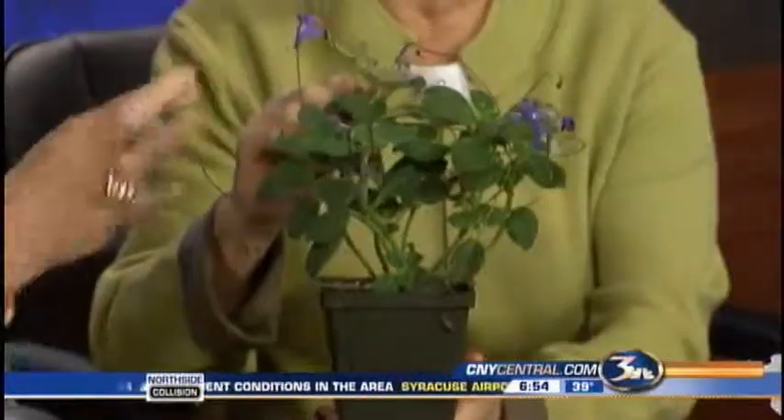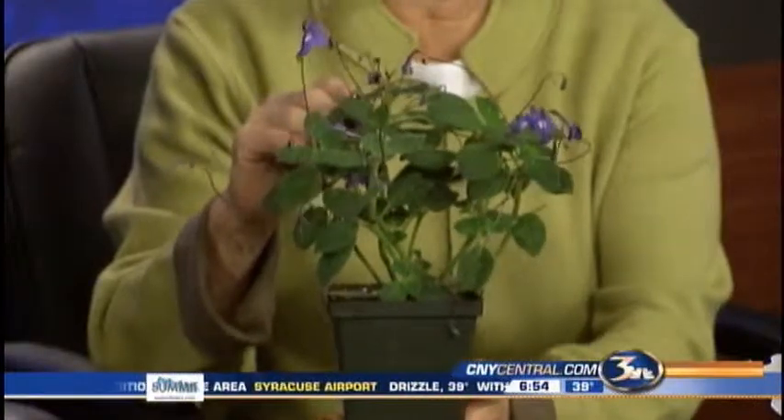Hold up the one you're showing right now — that is beautiful. Isn't this sweet? It's got a fuzzy leaf. It's in the violet family. Streptocarpella. Terrible name. And then Carpus has the long leaves, also nice flowers. This is a wonderful color.